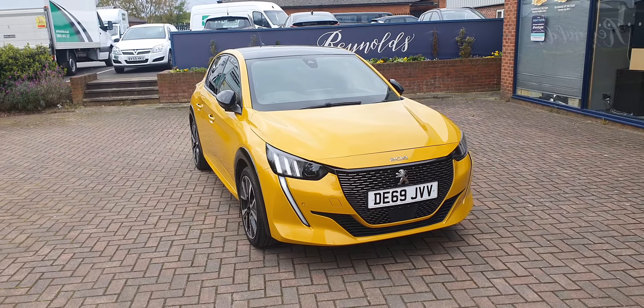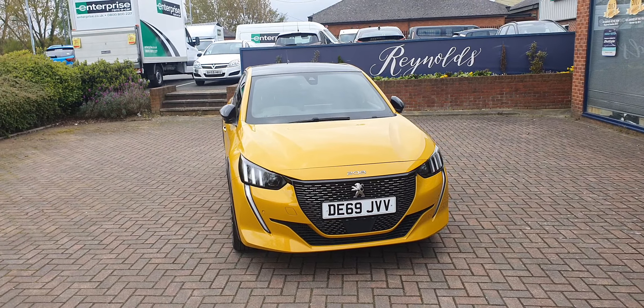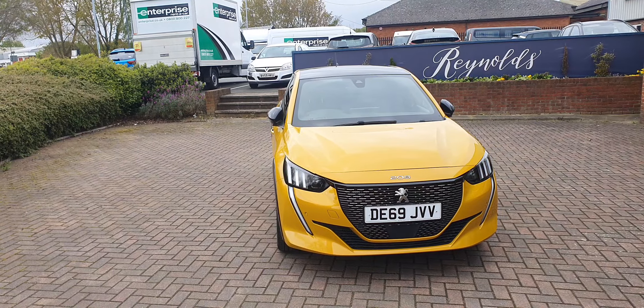There we have the 2020 Peugeot 208 GT Auto.